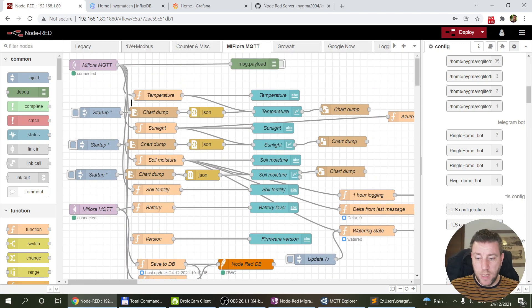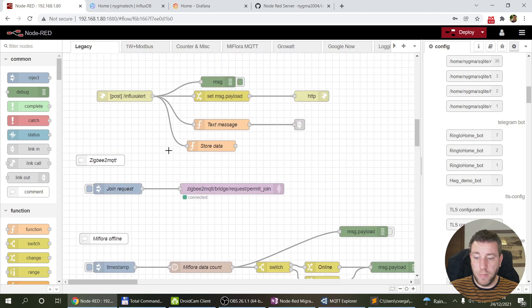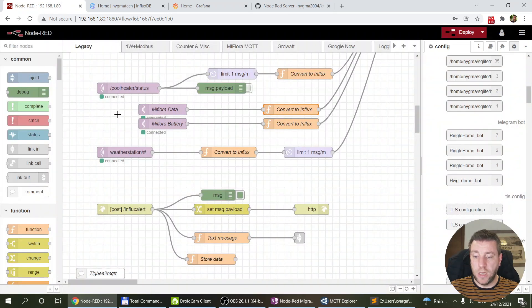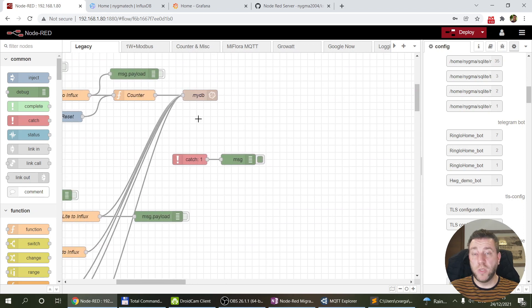I've already started some of the InfluxDB migration. For example the Mi Flora plant sensor — which is my usual test candidate — I've created function nodes that take the data coming from MQTT and convert it into InfluxDB line protocol measurements. The same applies to the weather station and pool heater, all feeding into InfluxDB. This is actually the data I used in previous videos when experimenting with Flux query language.